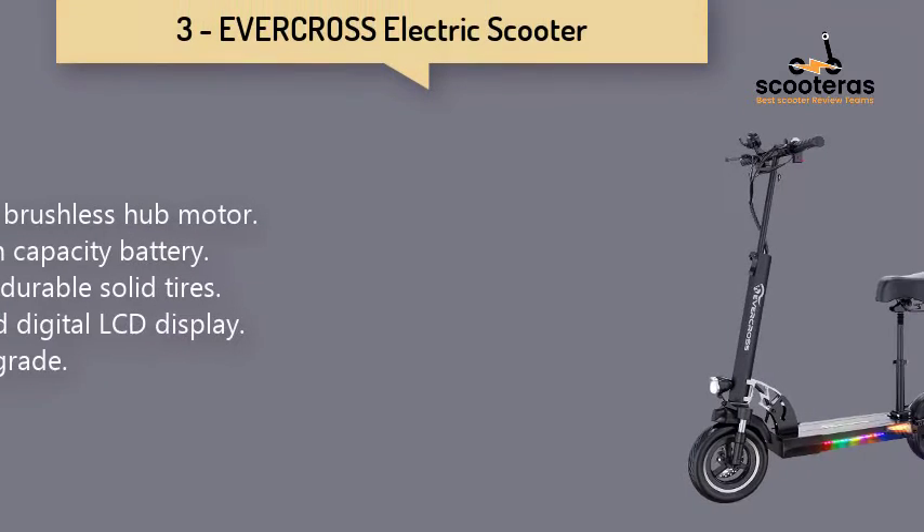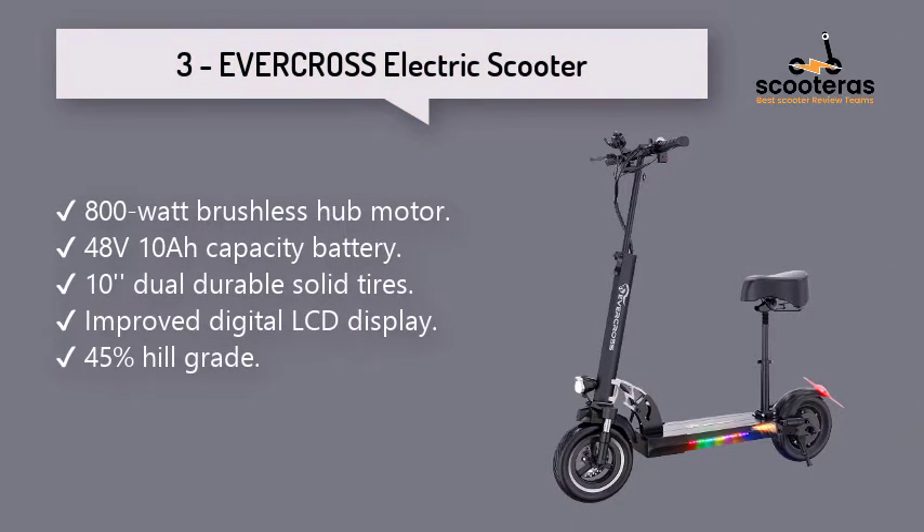Number 3: Evercross Electric Scooter. With a 330-pound weight capacity, it can go at 28 mph. There are responsive double braking systems and lighting systems for more safety.